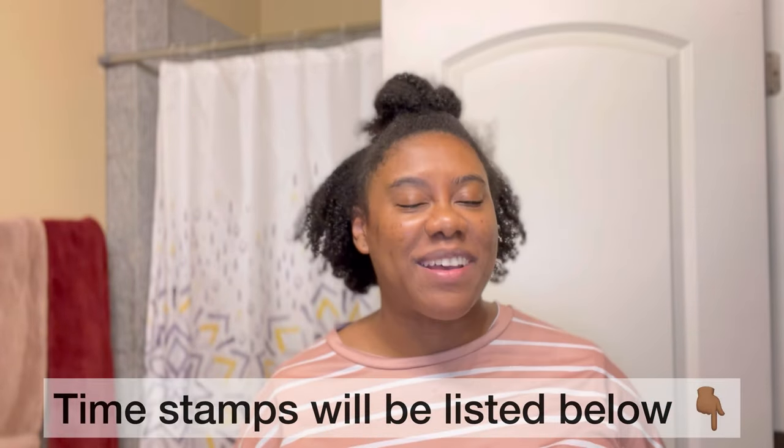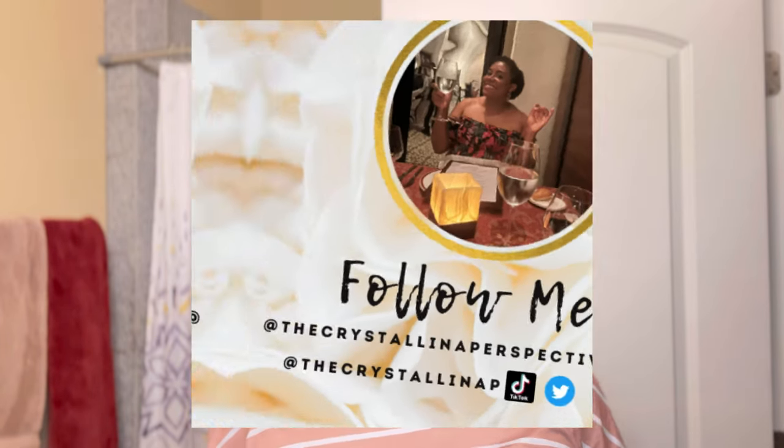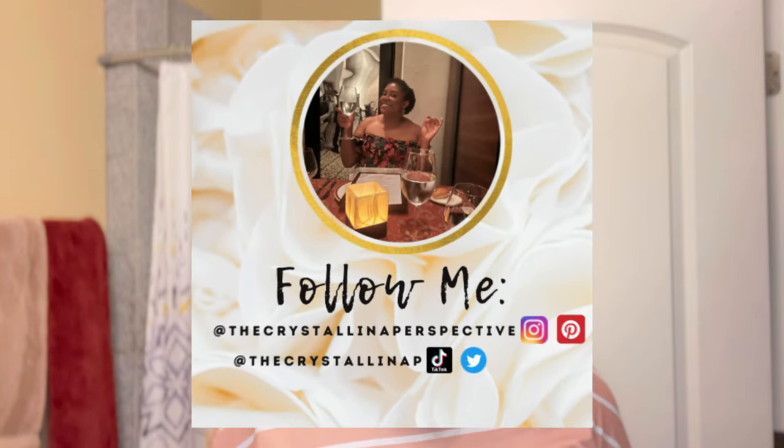Hey guys, welcome back to the Crystallina Perspective, welcome back to my bathroom. As you guys can tell from the title, we will be doing a hair product review today. I'm excited about this one. First off, I'm gonna say if you hear yelling, knocking, any of that, please excuse my neighbors — people act like they're the only one that lives in a place.